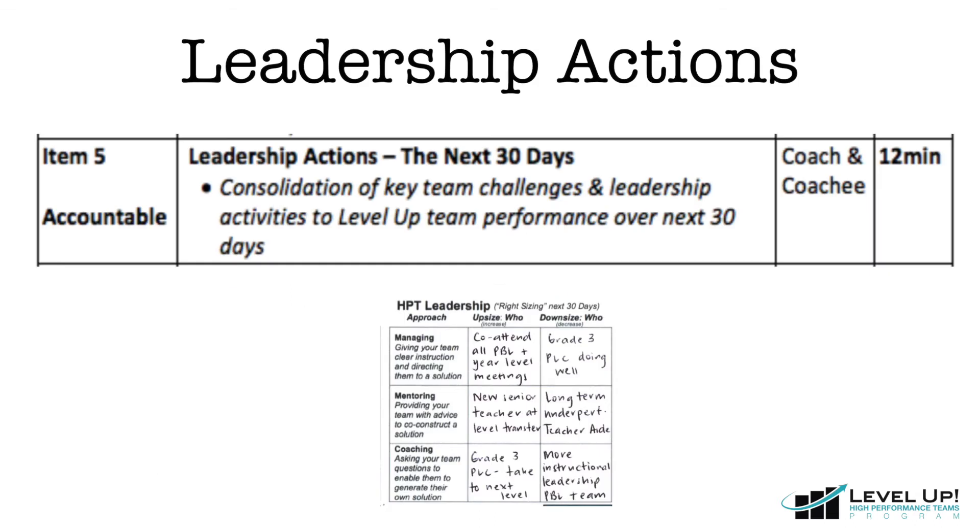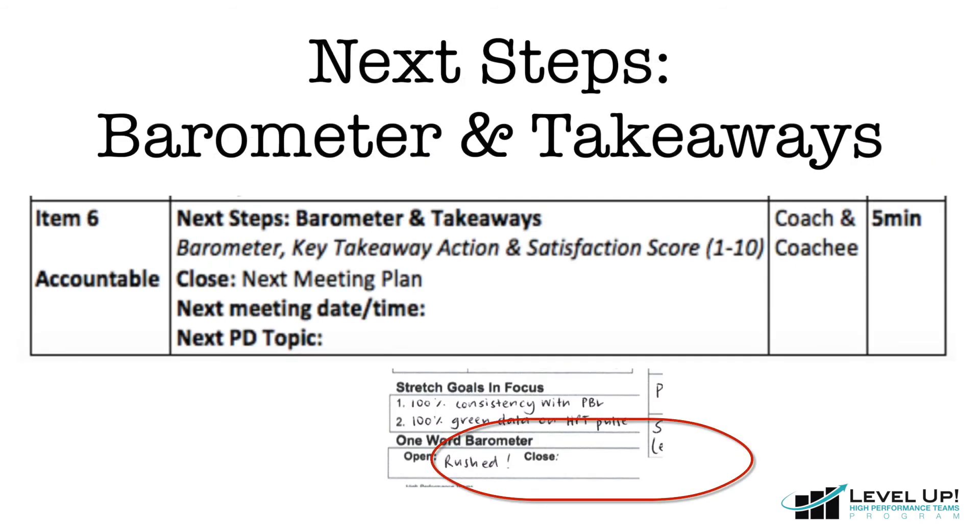Welcome back. As we start to draw this session to a close, note down the key leadership activities that you'll take as a result of your reflections today to help your team to level up. Finally, note down any key reflections that you've taken away as a result of today. Make sure to book in your next coaching time and complete your checkout barometer by finishing the statement: right now, I'm feeling.